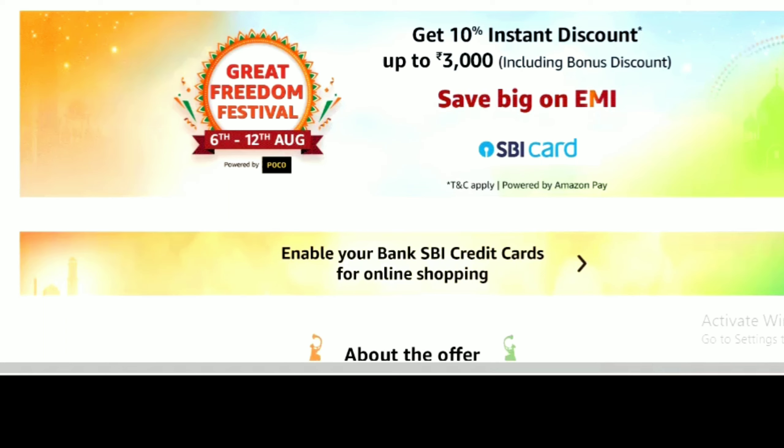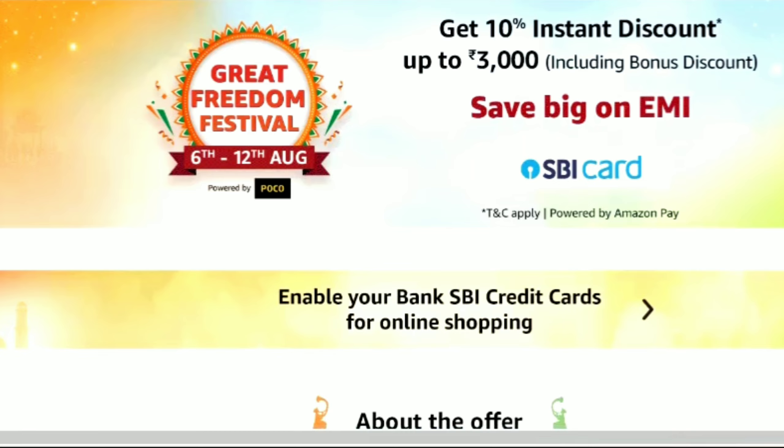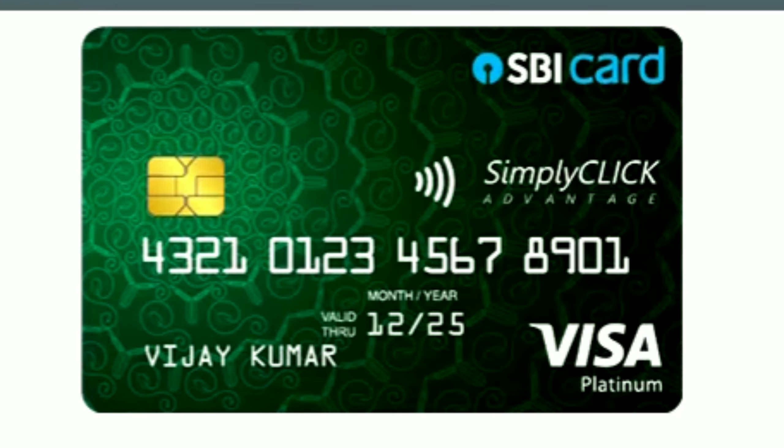In Amazon, when it comes to offer sales, there are discounts for the SBA credit cards. If we have an SBA credit card, we can purchase products at maximum discount. In this video, we will add an SBA credit card — the SBA Simply Click Credit Card.